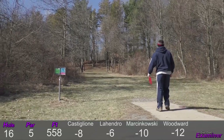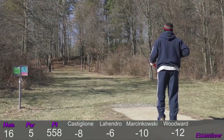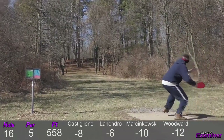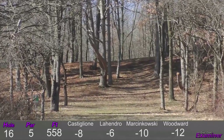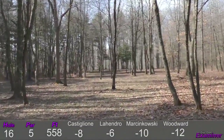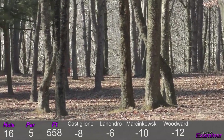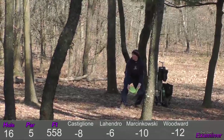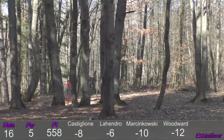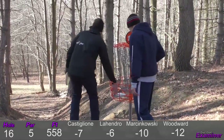This hole definitely doesn't play very long but most people will tell you it plays as a true par five with accuracy being the key. Rollers are a common play — as you saw Brian play there with the forehand roller. He goes with the forehand roller yet again, getting a large amount of distance. Brian didn't get as far up as I thought but that's definitely somewhere you want to be. He should have a tap-in birdie there.